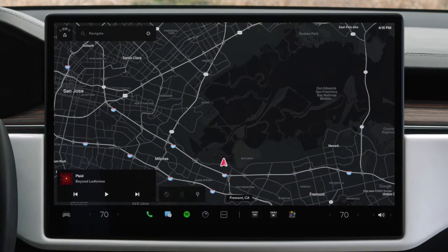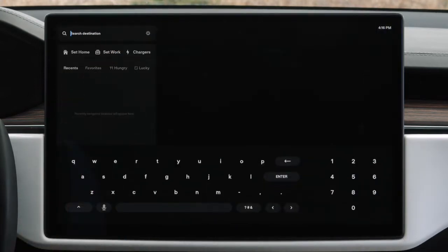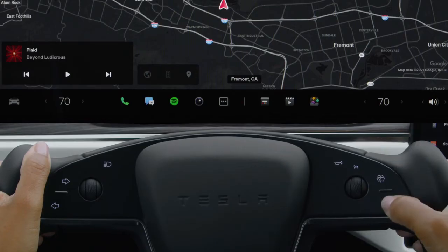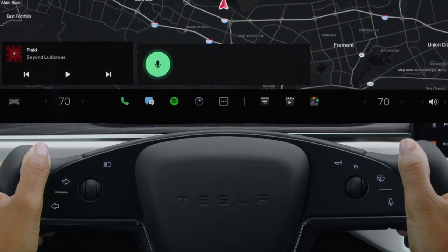For a detailed list of chargers, tap Navigate and then Chargers. Enter a destination here or use voice commands — for example: "Navigate to Giga Texas."